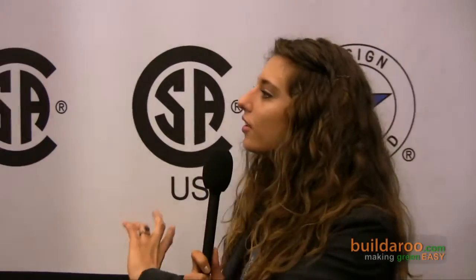So tell us a little bit — I see you have all of these different symbols back here — so tell us what each of these means, where you can find them, and things of that nature. Fundamentally, the marks can all be summed up in terms of safety. Safety is paramount to CSA International.